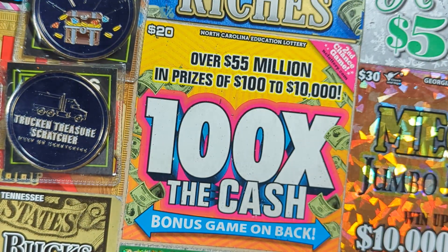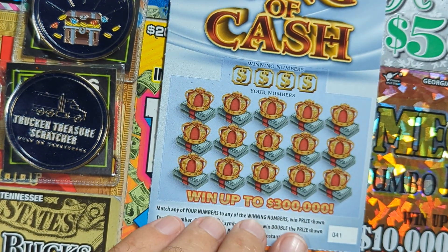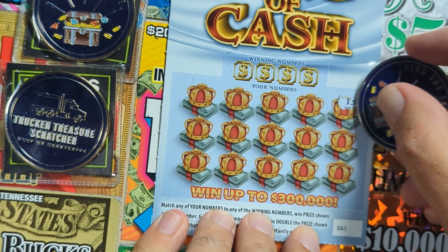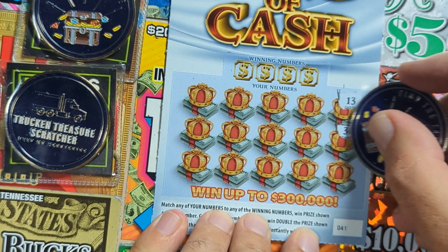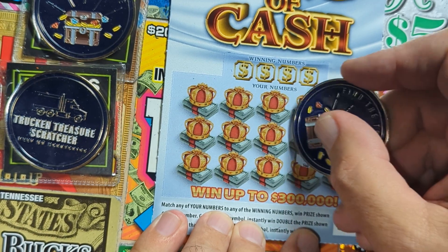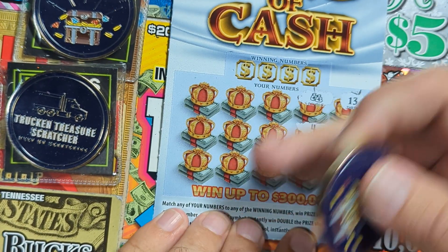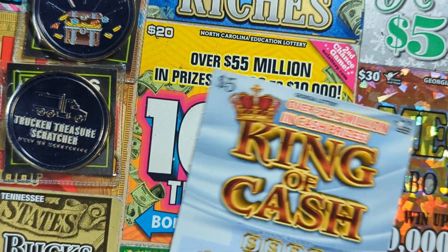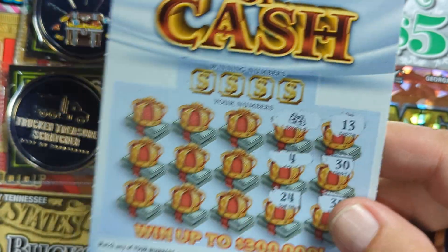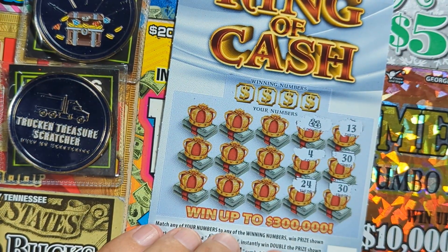All right, let's go to the next one. We're going to play all eight of these and see how we do. Ticket 41 — let's symbol hunt this one, see if we can find one of those two symbols: the 50-dollar bill or the double money bag. Oh, look at that — bam! Double money bag! Awesome! Can't believe it!